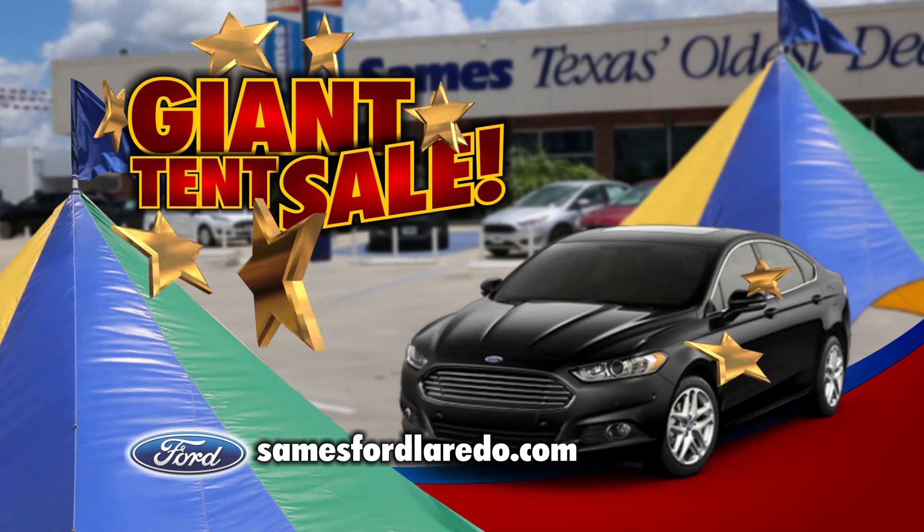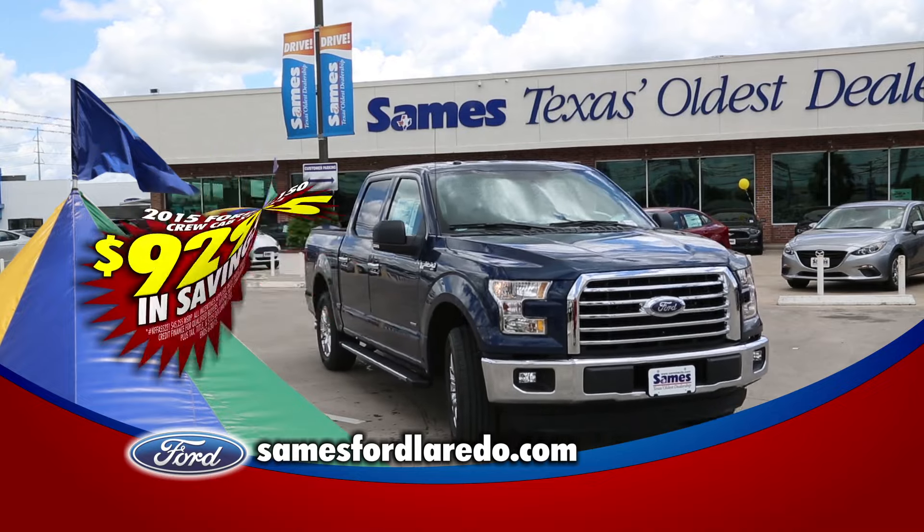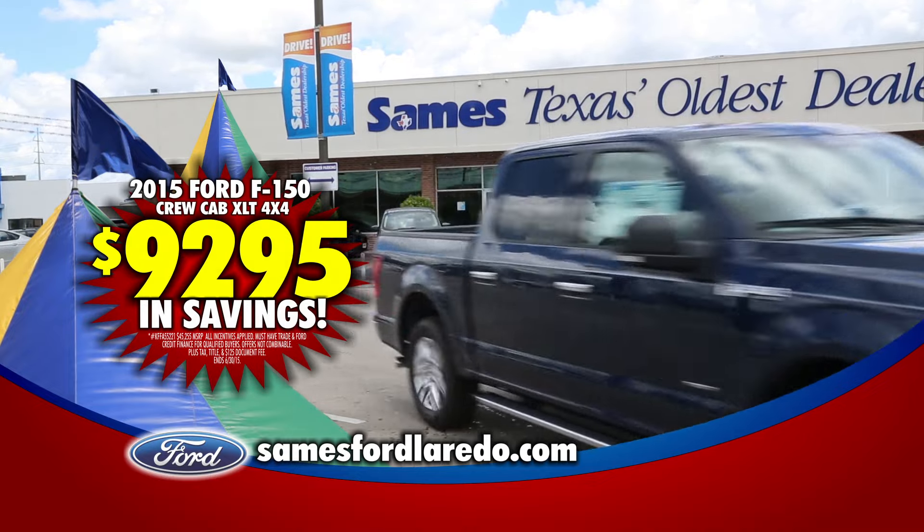Sames Ford Giant Tent Sale is on. Get huge savings under the big top. A whopping $9,295 off the redesigned 2015 Ford F-150.